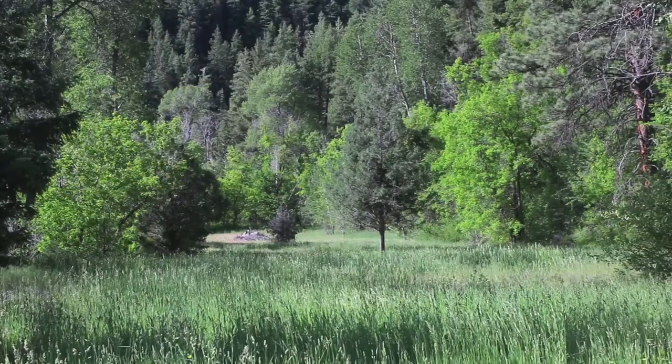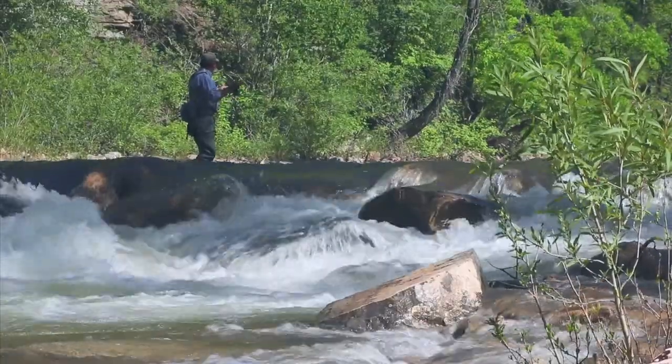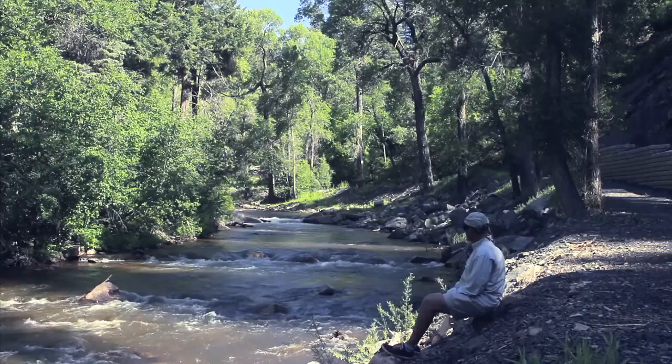There are several excellent building sites with power and utilities already on the property. Additionally, this ranch comes with all mineral rights intact, something that's very rare in this area.